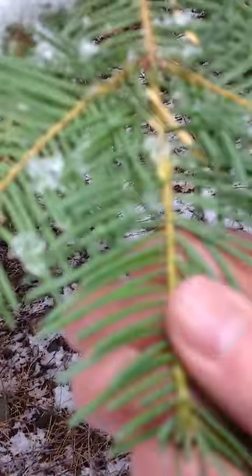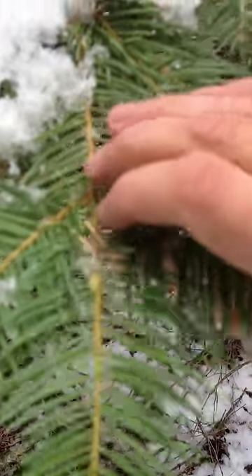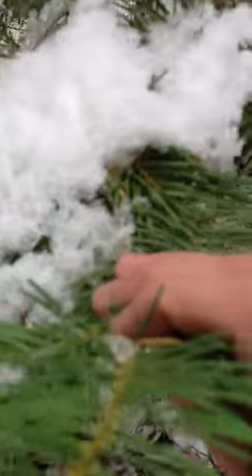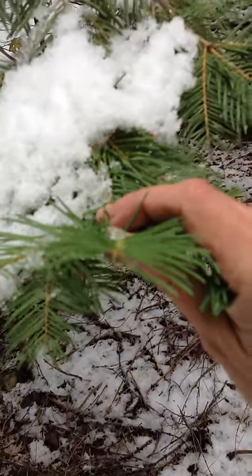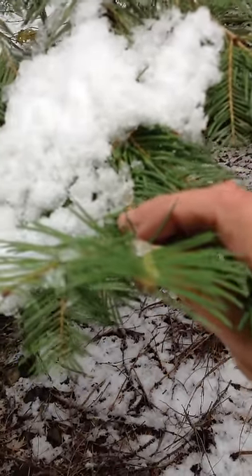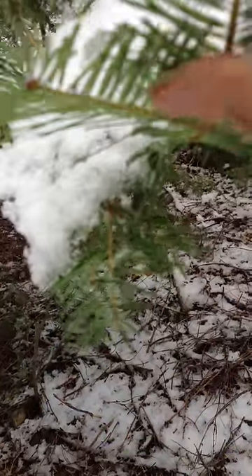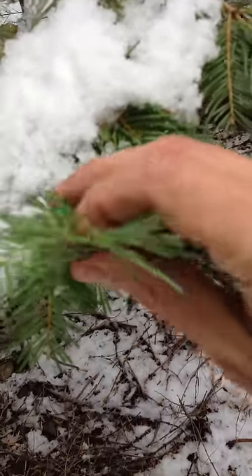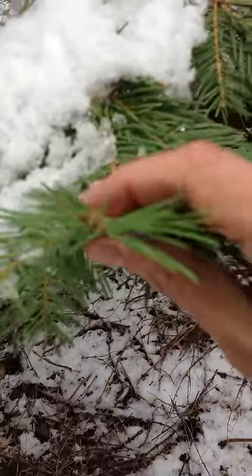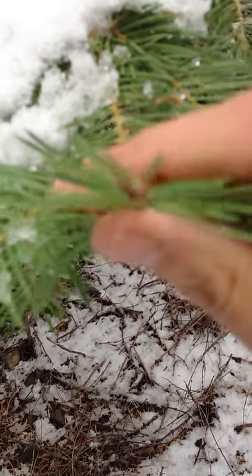Do you know how I know this is a white fir and not a Douglas fir? You can tell it's a true fir because the needles are flat. On a Douglas fir — let me back up so it's clear on camera — the needles circle all the way around like a pipe cleaner. On a true fir, the needles generally go out in more of a flat pattern.